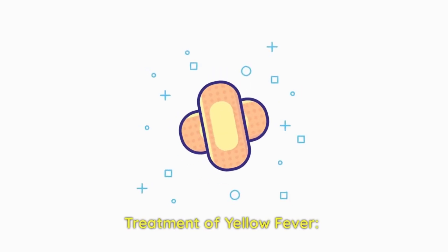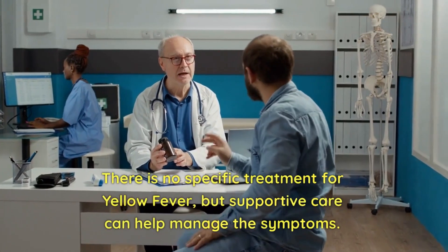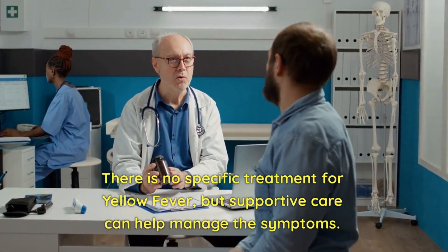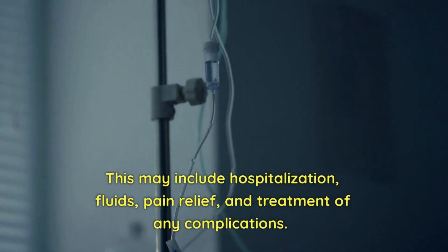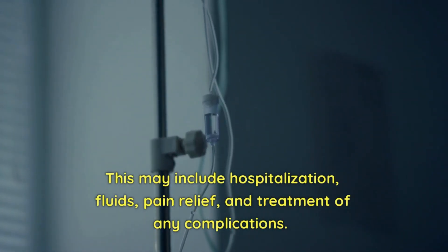There is no specific treatment for yellow fever, but supportive care can help manage the symptoms. This may include hospitalization, fluids, pain relief, and treatment of any complications.